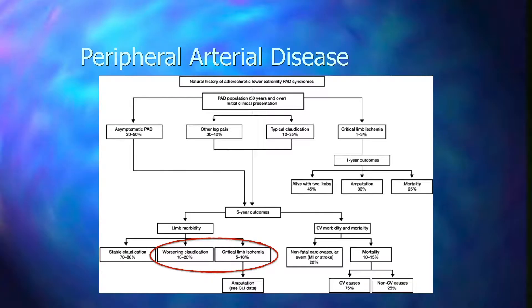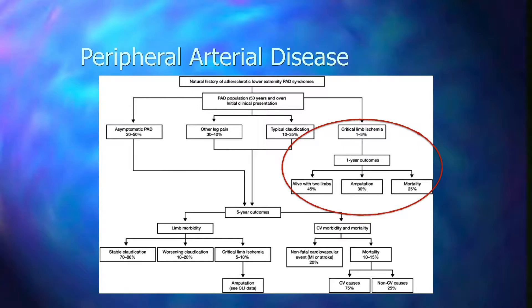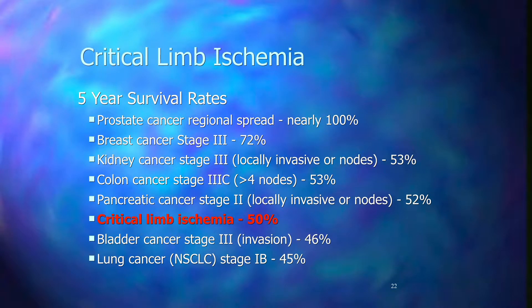Looking at symptomatic patients — those with typical or atypical claudication — that's up to about 75% of the overall PAD population. If you look at five-year outcomes, there's significant mortality: 10 to 15 percent five-year mortality, and 20 percent rate of heart attack or stroke. Up to 30% of patients with asymptomatic or symptomatic PAD will have progressive disease.